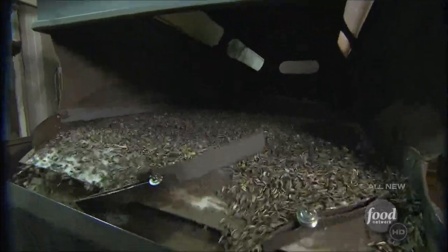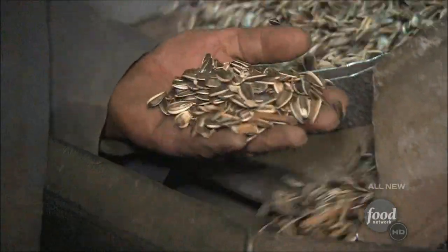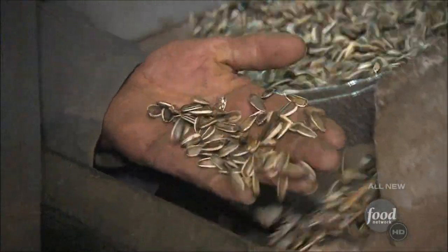Next, the seeds slide and shake through another sorter that separates the heaviest, fattest ones into the far left slot. Get this — 25,000 pounds of seeds get sorted every hour.